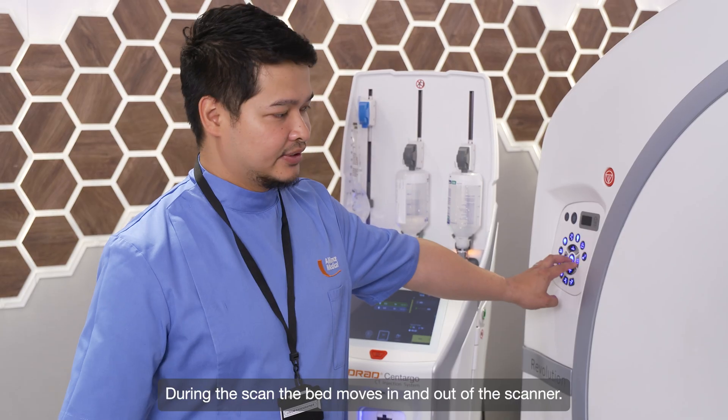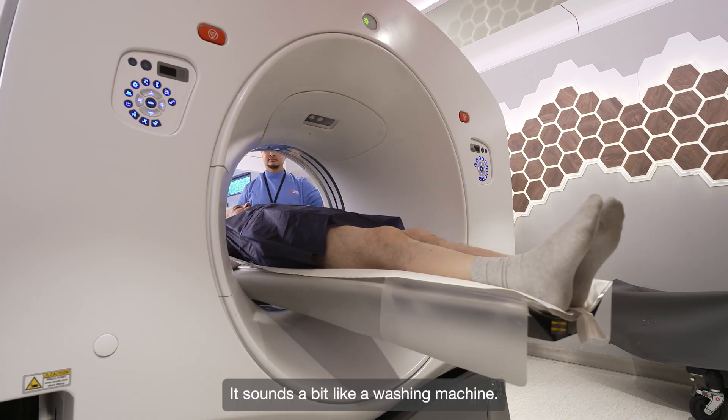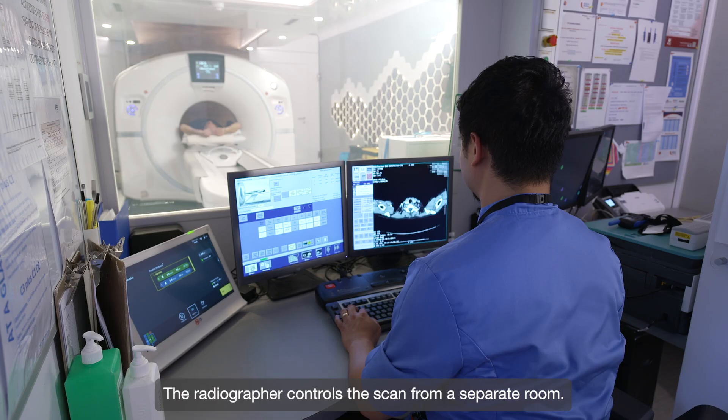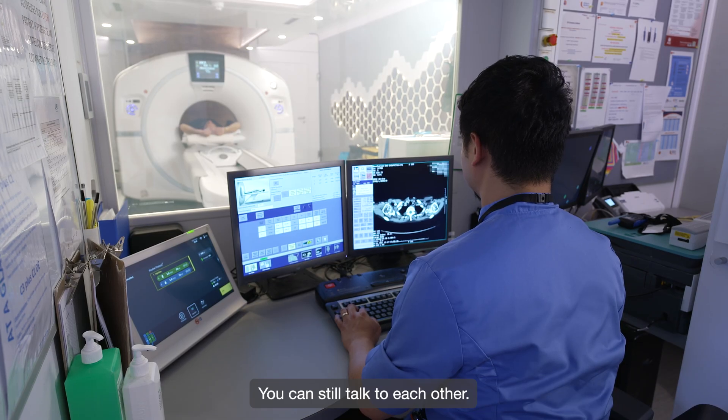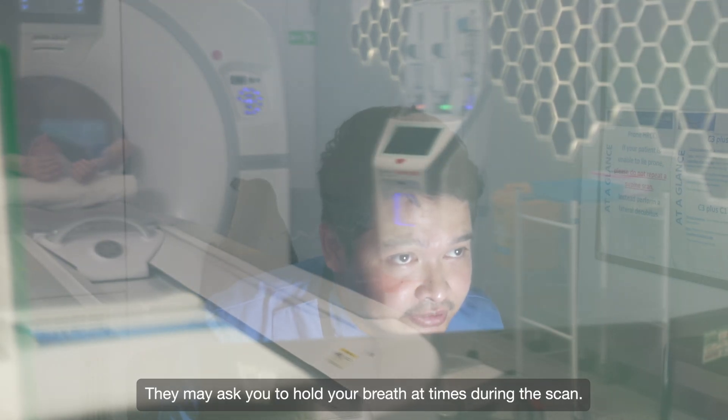During the scan the bed moves in and out of the scanner. It's not noisy — it sounds a bit like a washing machine. The radiographer controls the scan from a separate room, but you can still talk to each other. They may ask you to hold your breath at times during the scan.